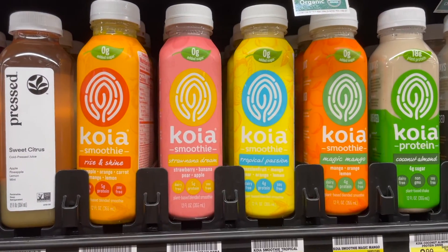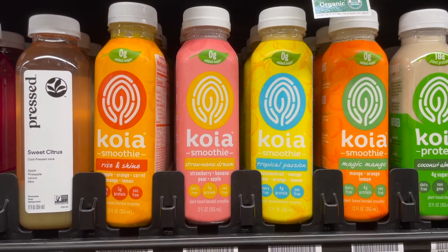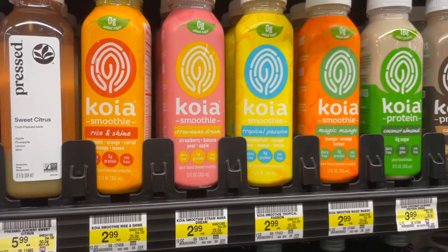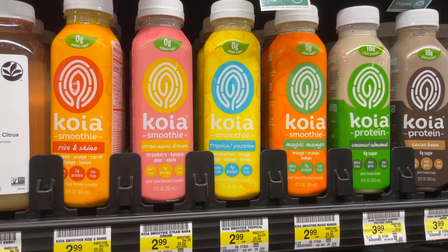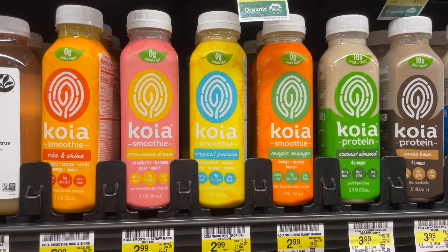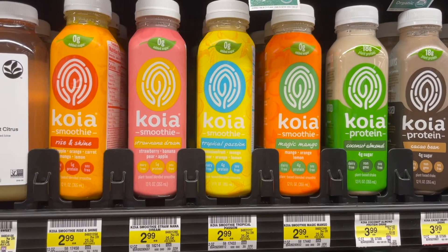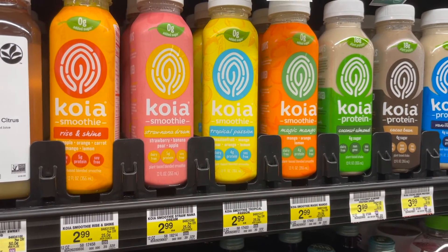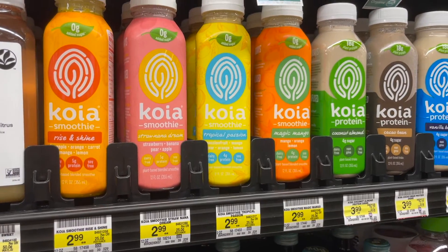Here's a deal using both Ibotta and the Aisle website. These smoothies are priced at $2.99, with $1.50 cash back on the Aisle website and a $1 back on Ibotta — limit of five for each. So these are going to come out to just 49 cents, which is a killer deal.